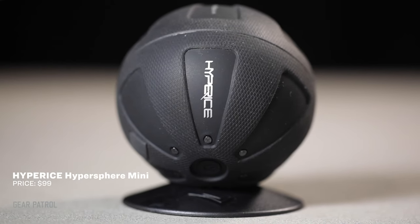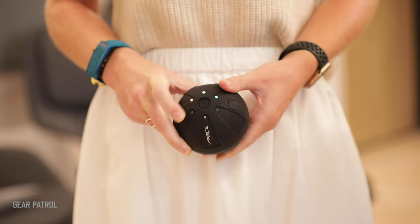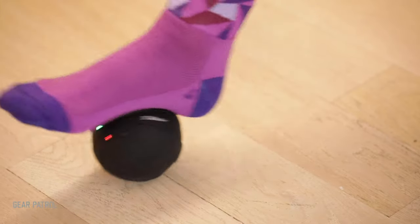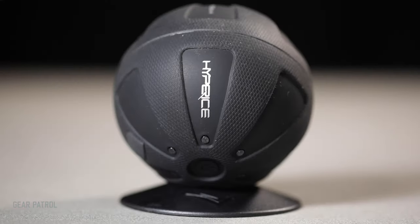This tiny vibration therapy ball is small enough to toss into your gym bag or carry-on, and yes, it's TSA approved. The Mini is smaller but more powerful than traditional foam rollers, and it works for everything from a foot rollout to a deep tissue total body massage. It features three levels of intensity, and just 30 seconds of use will have you feeling the benefits of myofascial release.